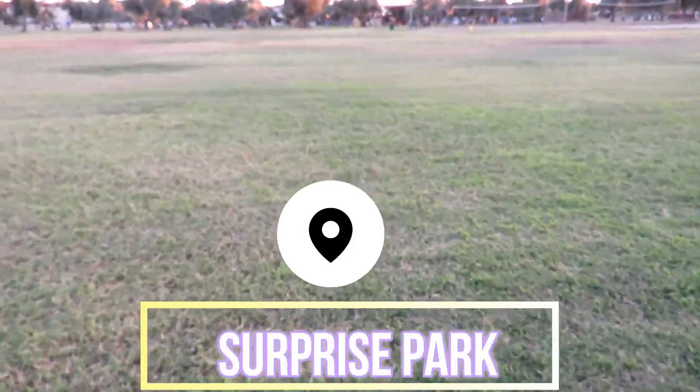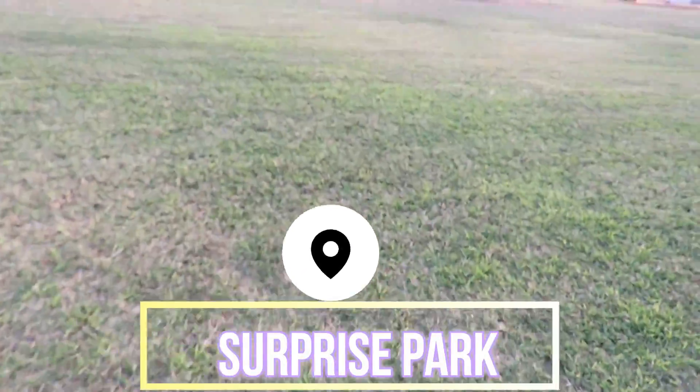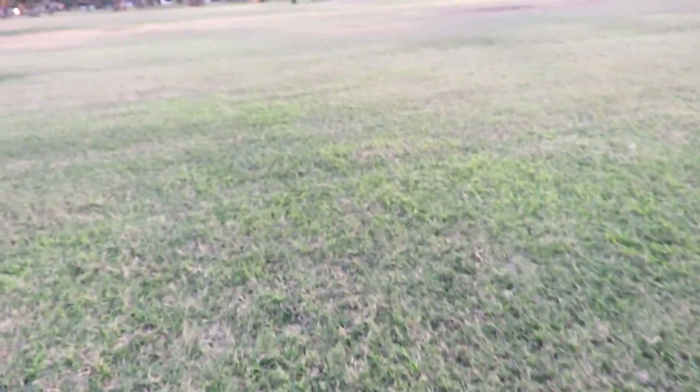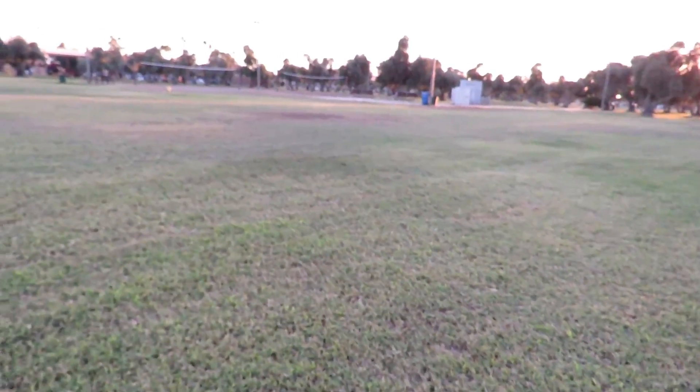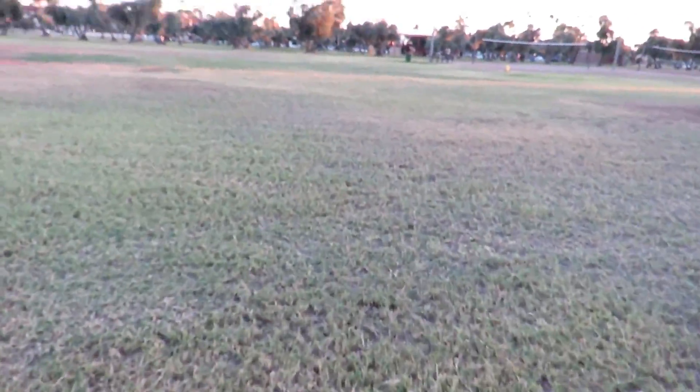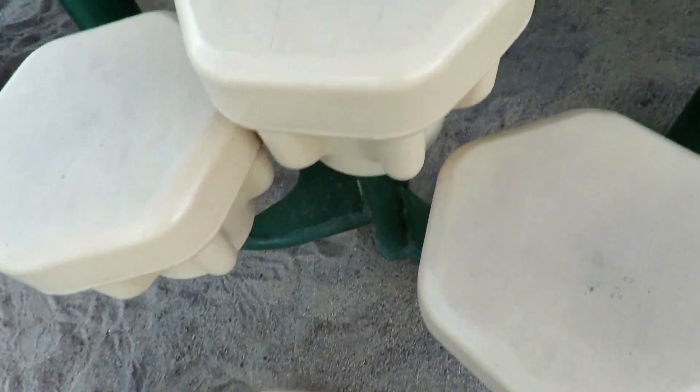Hi guys! Thanks for tuning in today. I am taking a surprise trip to the park and I'm taking my fairy fam with me. This park is one that I like to go to all the time. I am bringing my child with me so let's get started. Be careful going up these steps, they're a little wobbly.